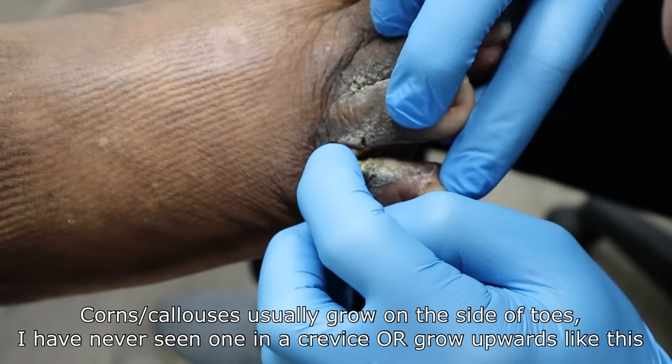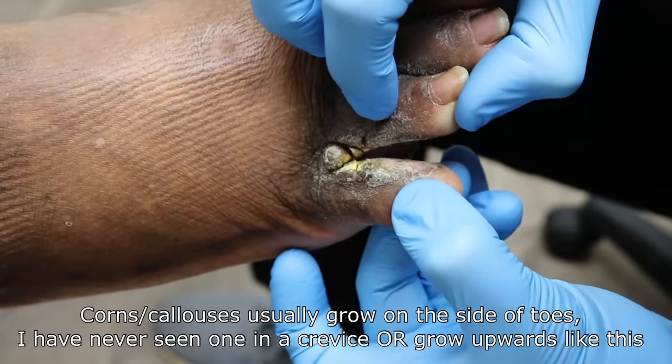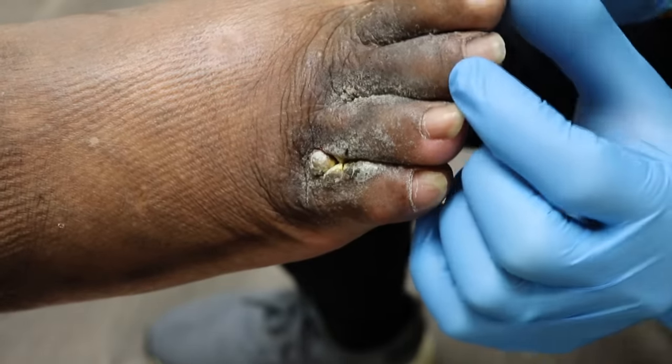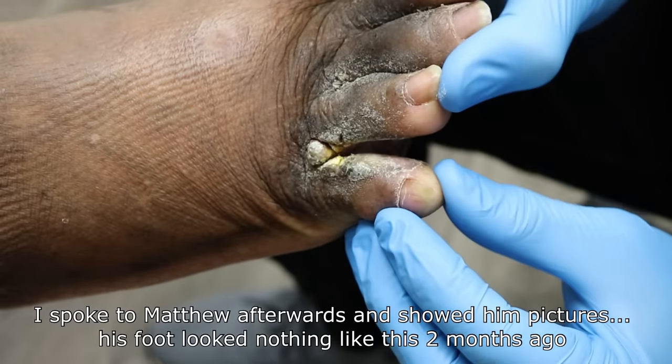Does it hurt a little bit? No, it doesn't hurt. When you last saw Matthew, did you have that growth? I didn't have that. Just the hard skin there on the side, and he filed it down.